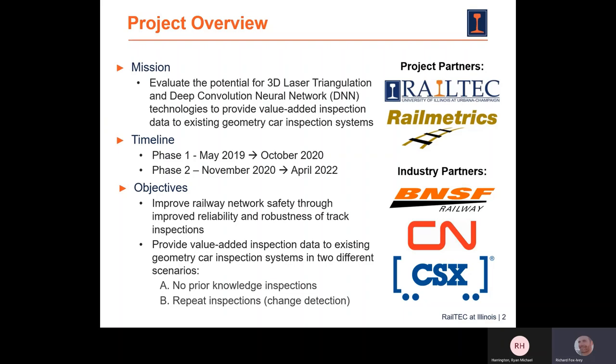The first scenario is where you have no prior knowledge — you're traveling on a track for the very first time. The second, which is really the focus of this project, is where you're doing repeat inspections and detecting changes between those repeat inspections. We are proud to have key industry partners including the NSF, CN, and CSX.